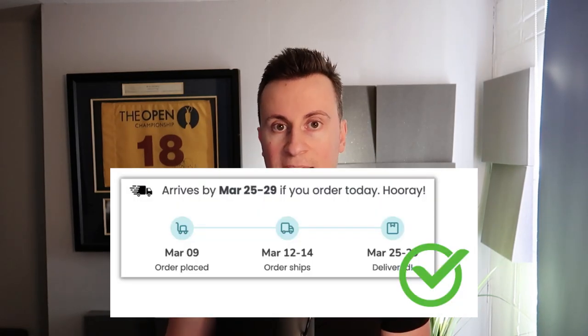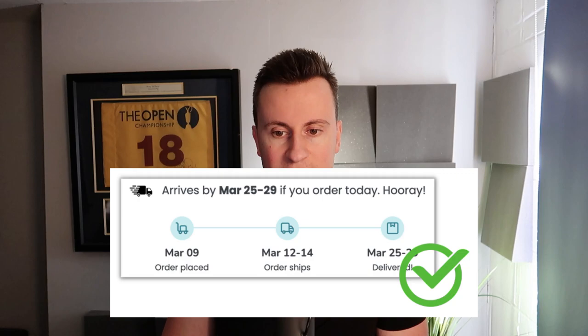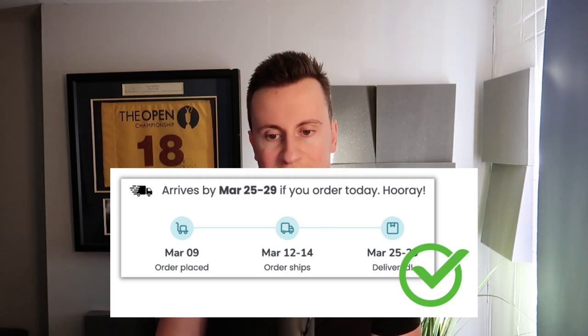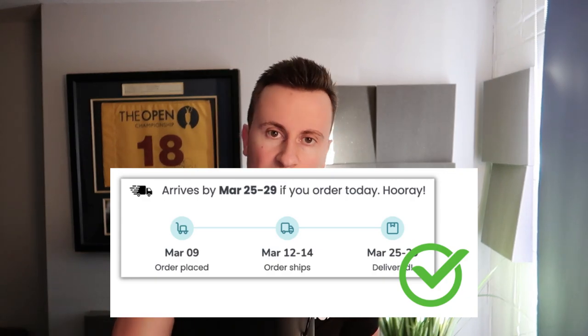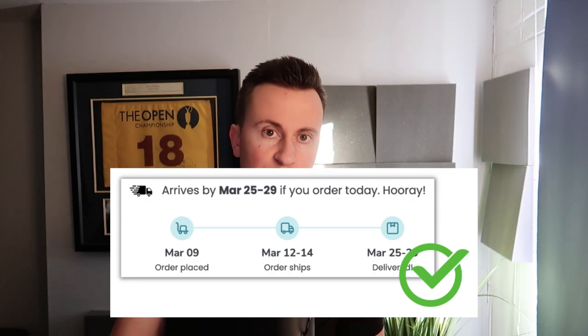So if you're hiding your delivery times, it will 100% harm your conversion rate. You can get apps which display it in a nice infographic that looks pleasant on the page. This is actually taken from Pawfect House, which is a really big dog niche dropshipper. As we can see, this is their current delivery times, which is saying two weeks. They are one of the biggest dog niche AliExpress-type dropshippers, so if it works for them, it's definitely going to work for you. Don't hide your delivery times — be upfront with your customer.